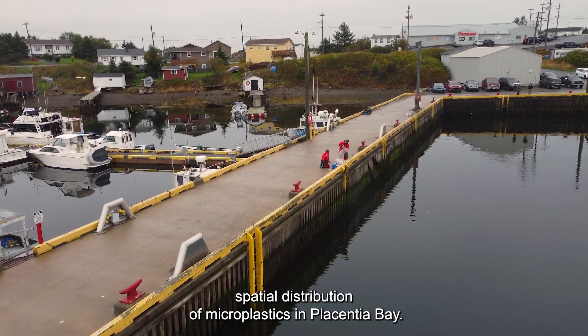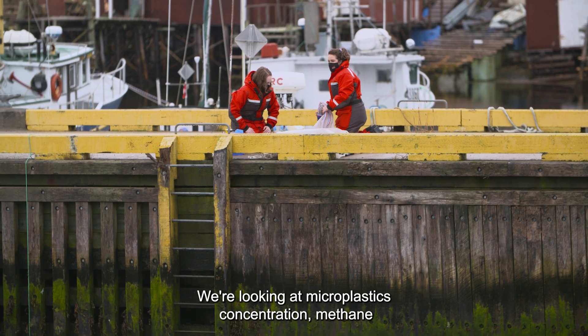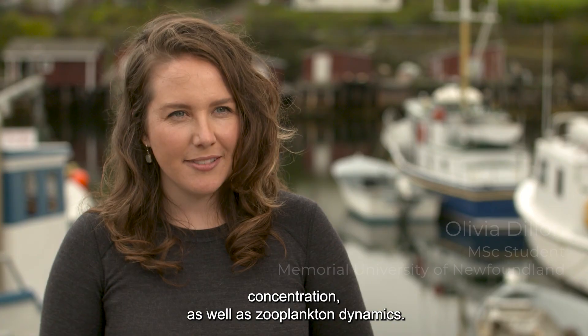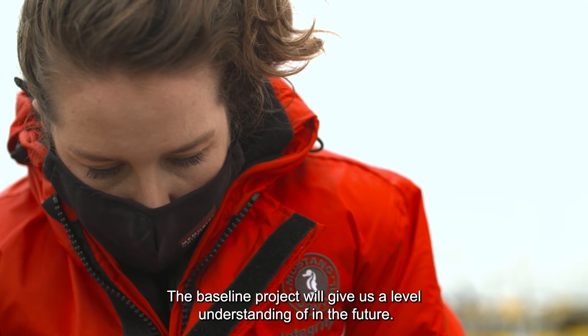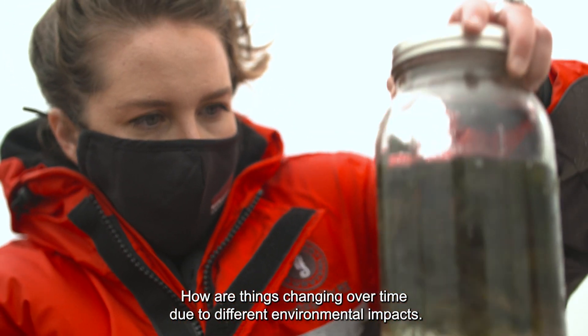We're looking for a spatial distribution of microplastics in Placentia Bay, as well as microplastics concentration, methane concentration, and zooplankton dynamics. The baseline project will give us an understanding of how things are changing over time due to different environmental impacts.